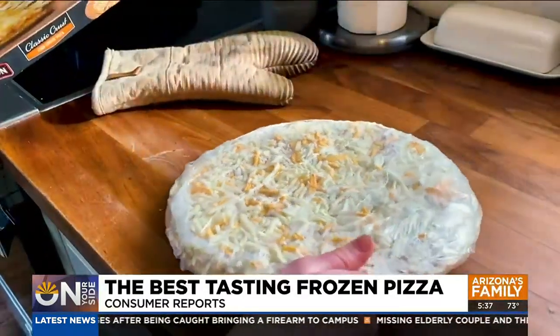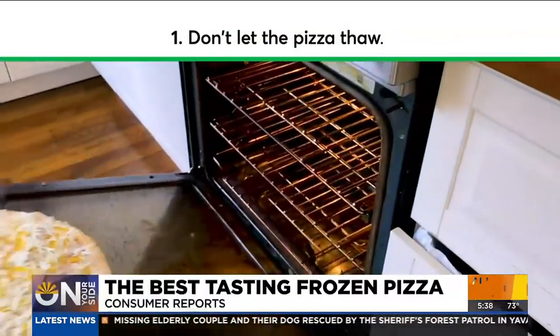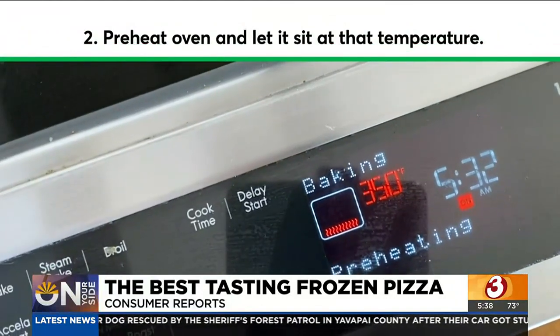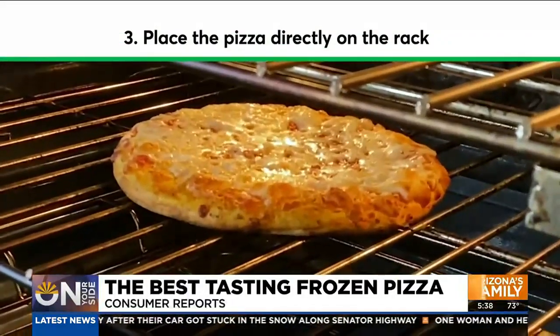Consumer Reports says how you cook your frozen pizza makes a big difference. Don't thaw the pizza before you cook it, because the cook time is based on it being frozen. Preheat your oven and let it sit at the recommended temperature for a few minutes before throwing your pizza in. Place the pizza directly on the center oven rack — the crust will crisp up better this way.